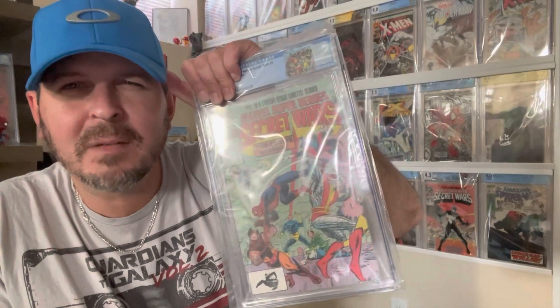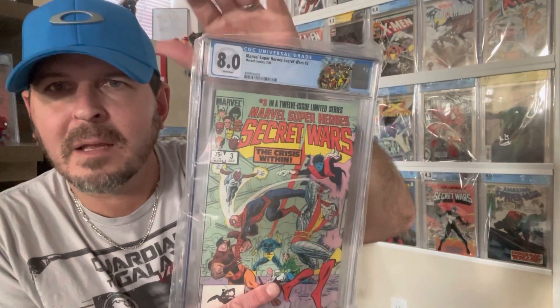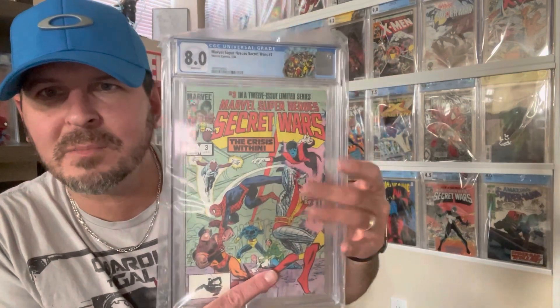Secret Wars 3 — first Titania. I was guessing a 7.5 to 8.5 and it came back an 8.0. I thought it looked cool. I don't think that's the label I picked though — I'm pretty sure I did the old school Avengers label with this, but I'll double check that after the video.